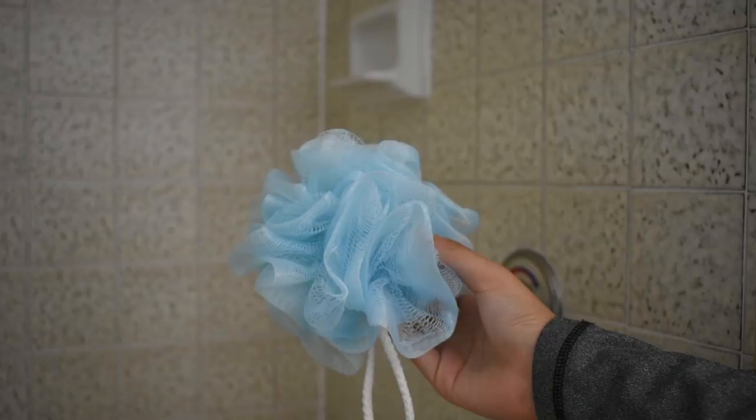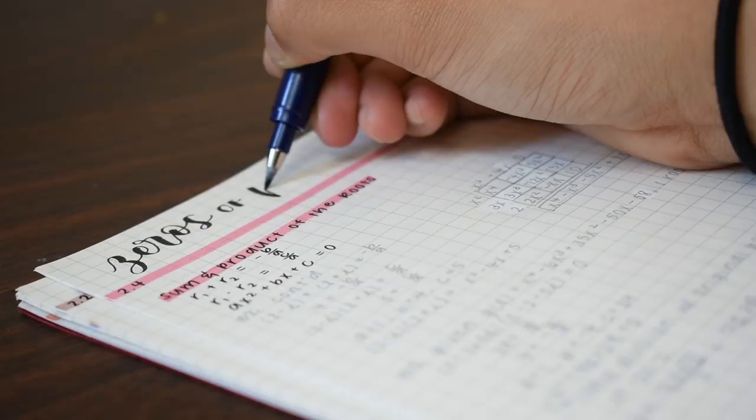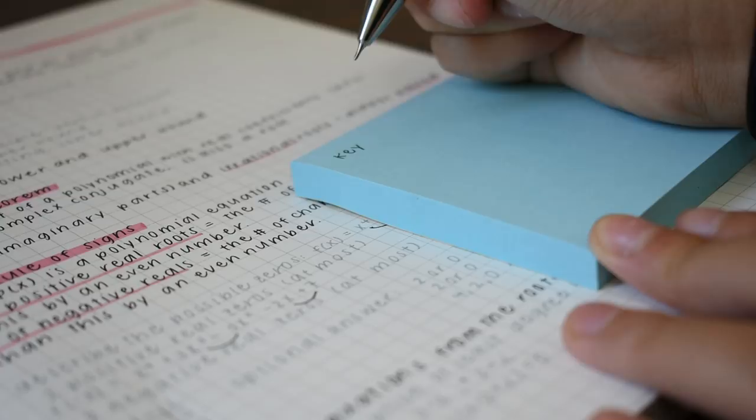Then I edit my class notes, which includes adding calligraphy headers and writing a key for the abbreviations that I used. In lecture notes, I make up abbreviations as I go, but I want to make sure I can remember what they mean when I'm reviewing them later.